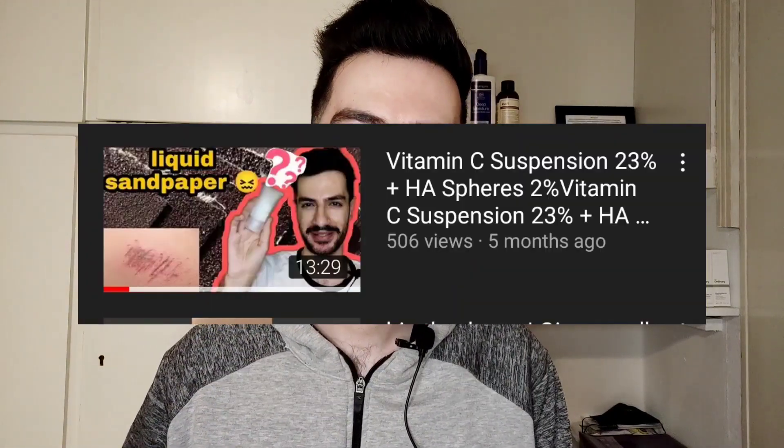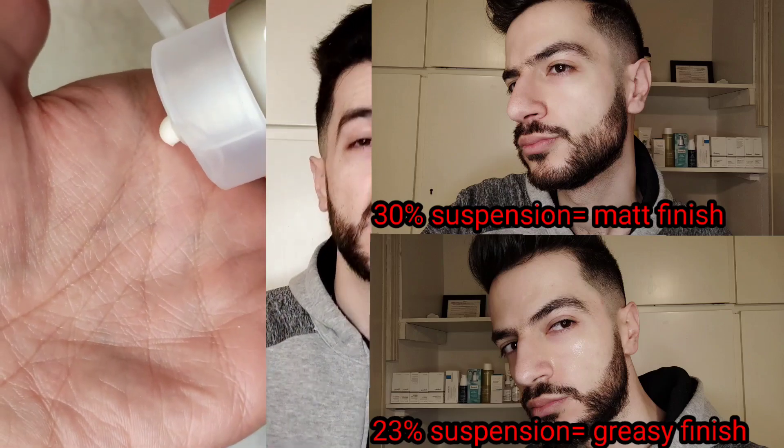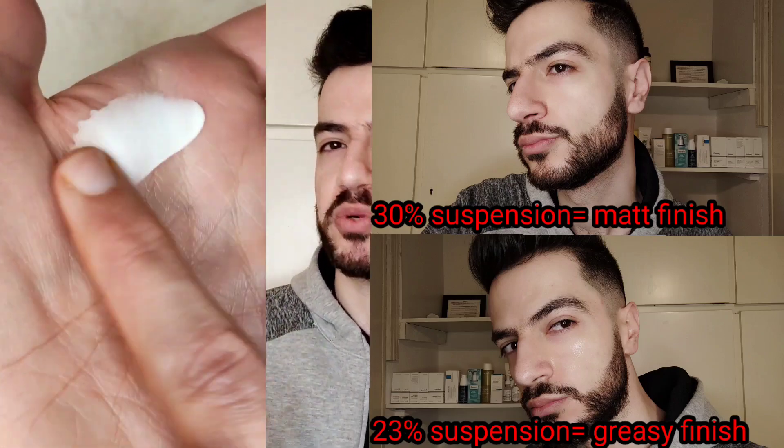When it comes to real-life performance, I already reviewed The Ordinary Vitamin C Suspension 23% with HA Spheres 2%, and it was not my favorite — it was greasy and grainy. But this one is actually the opposite. I'll show you a video of the difference between the two right now. The 30% one is super mattifying — it feels like a powder on the skin and is kind of hard to spread. The company suggests mixing it with oils. The 23% one is super runny, greasy, and grainy.